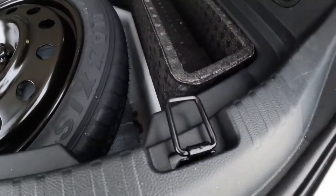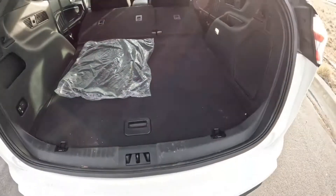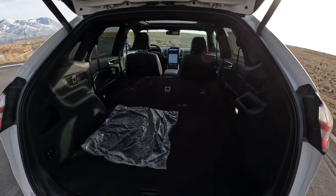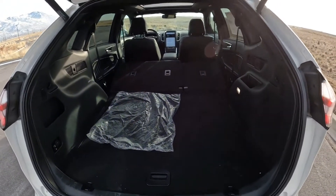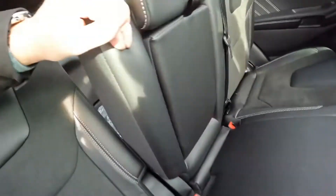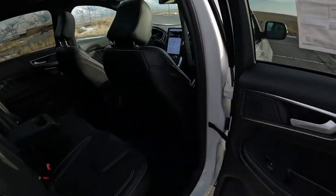There are some good tie-down hooks so you can secure cargo. As you can already tell, if you compare this to the Explorer, the Explorer is made more practical and it's just a better car. Nevertheless, this is a good vehicle. If you want something like an Escape but with a little bit more room, this wouldn't be a bad choice - if you don't mind that the vehicle is somewhat outdated. There are speakers in the doors on the side as well.